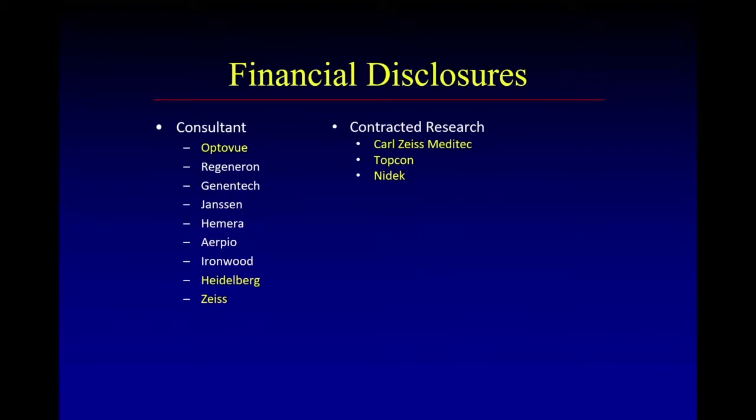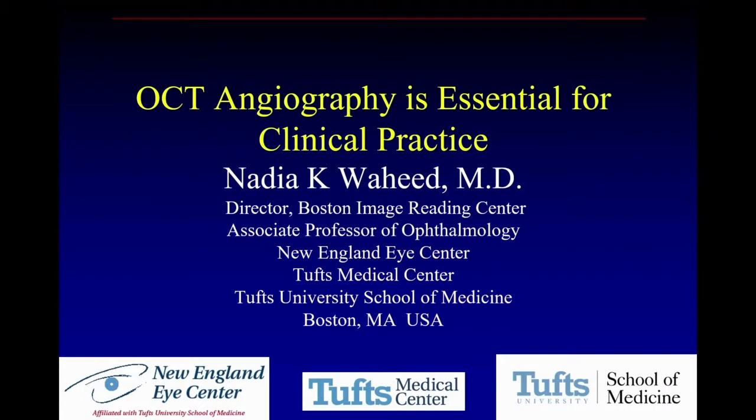We will go on to the next question to be answered and debated: OCT angiography is essential for clinical practice. Pro: Nadia Waheed. So have you noticed how the cons have won every single time? This election is rigged. I just want to start out by saying that. So I'm tasked here to convince you that OCT angiography is essential for clinical practice.